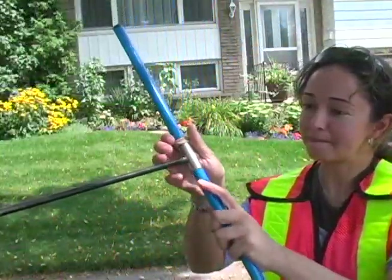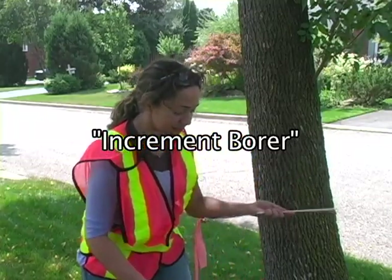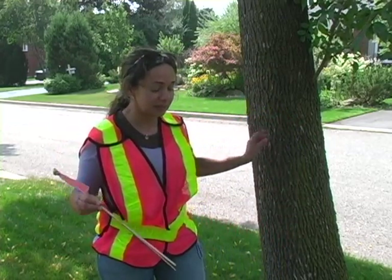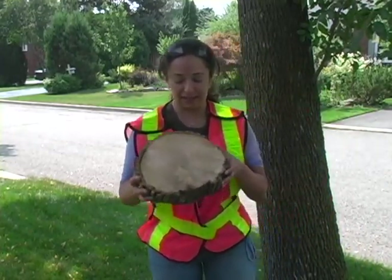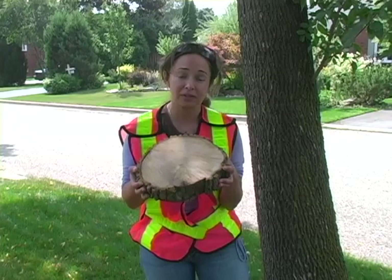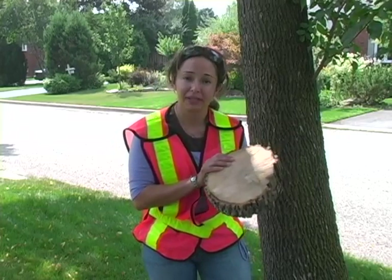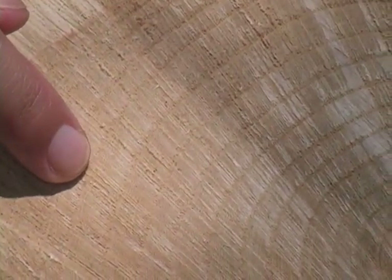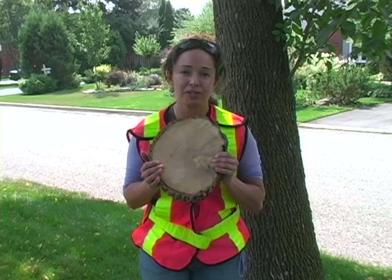I've been collecting data using a tool called an increment borer. This is a sample of what I've been collecting — it's called a core, taken from live standing trees. If a tree has been removed for safety reasons, we collect what's called a cookie. I bring the samples to the University of Toronto, process them, and run an analysis to determine how old the tree is and how much it is growing each year. You can see the rings of the cookie here — each ring indicates one year, and the distance between rings shows annual growth.